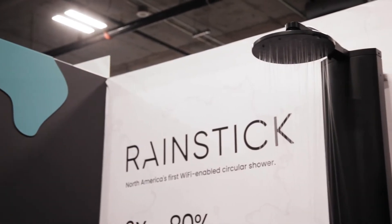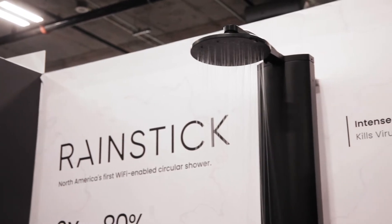Rainstick is North America's first recirculating, or first circular, shower tech. The way it works is by bringing in fresh, grid-supplied water, except instead of going down the drain as a traditional shower does, we actually capture, recirculate, and cleanse that water in real time to avoid waste.